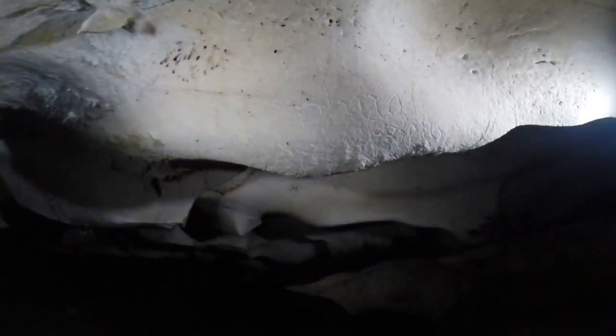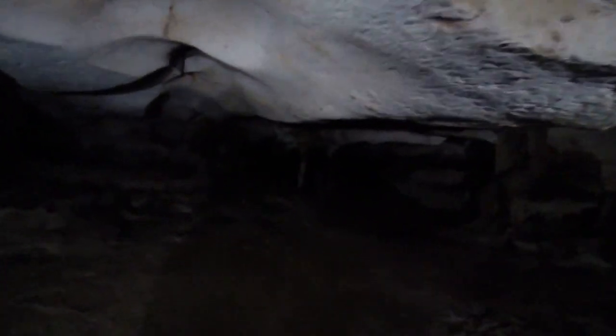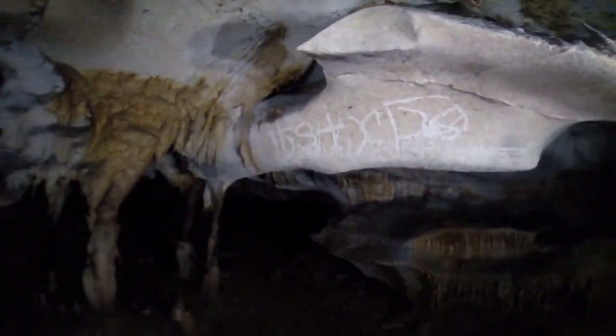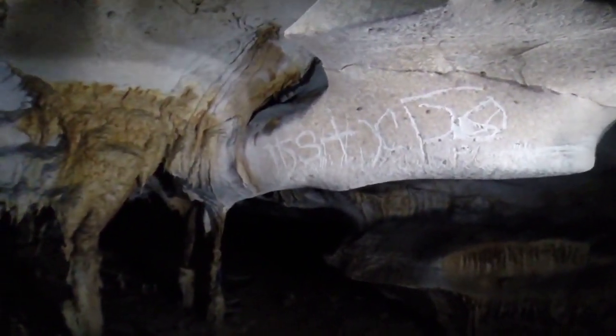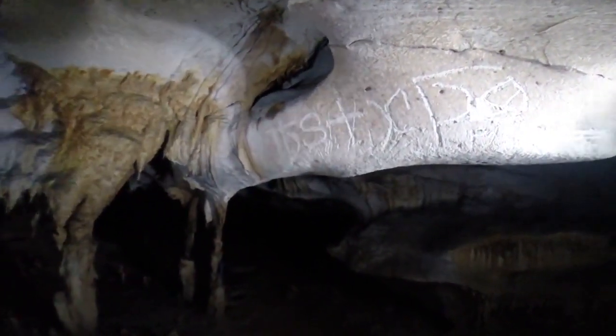We also start to find inscriptions, and this one here says 'Plura facit Deus' — 'Many of the things done by God.' We find a lot of these inscriptions and religious symbols, which seems to be some sort of dialogue between the 16th-century Europeans arriving on the island and these chambers which are full of pre-Columbian rock art.